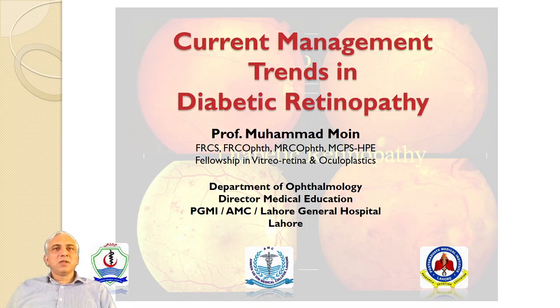Welcome to this video session on current management trends in diabetic retinopathy. This is a lecture developed for postgraduate trainees taking an examination. It goes through the very basics of diabetic retinopathy, and later on discusses the different pathogenesis, the treatment methodologies, and the clinical presentations.